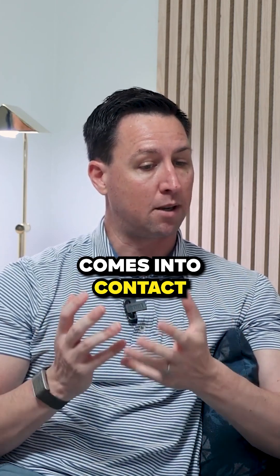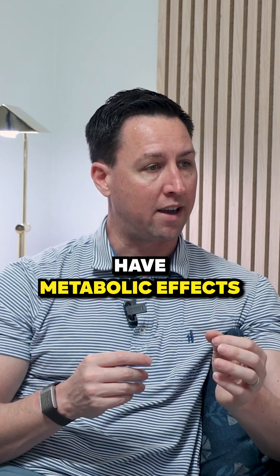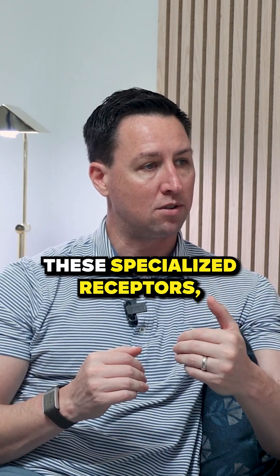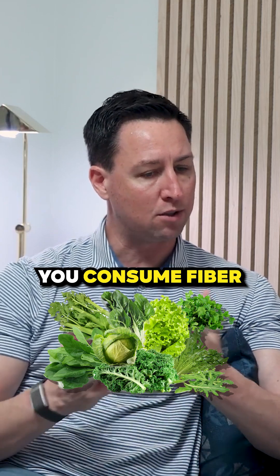Fiber, as we've been discussing, comes into contact with our microbes. The microbes release short-chain fatty acids, and the short-chain fatty acids have metabolic effects. By working through the G-protein coupled receptors — there are a couple of them — short-chain fatty acids enhance our insulin sensitivity. So if you're looking to improve your insulin sensitivity, you consume fiber.